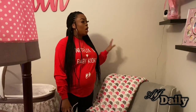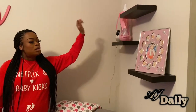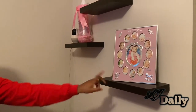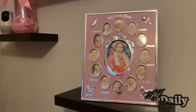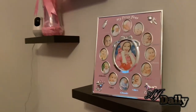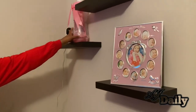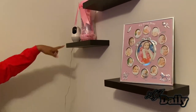Next, her floating shelves. I found these on Amazon.com — I think they were like $25. This came in a basket, and I'll talk to you guys later about the baby monitor camera that I have.